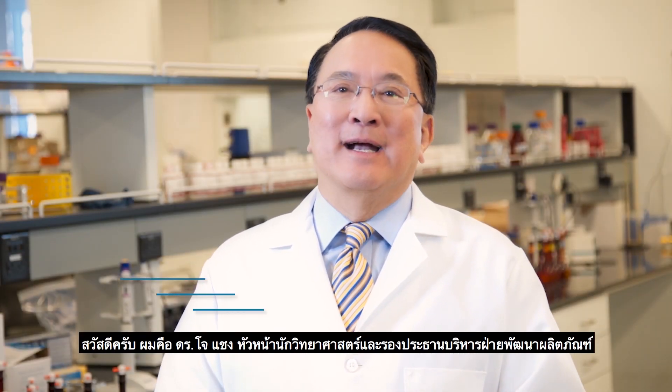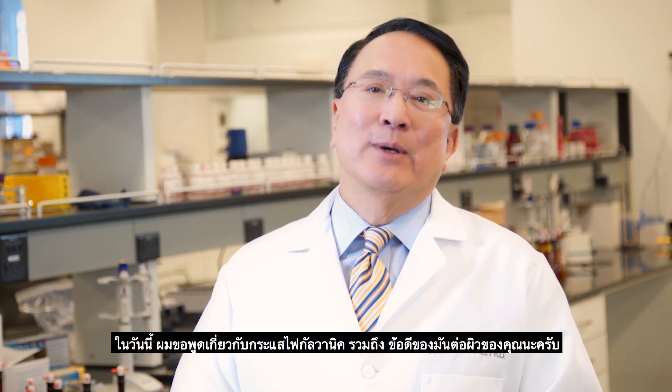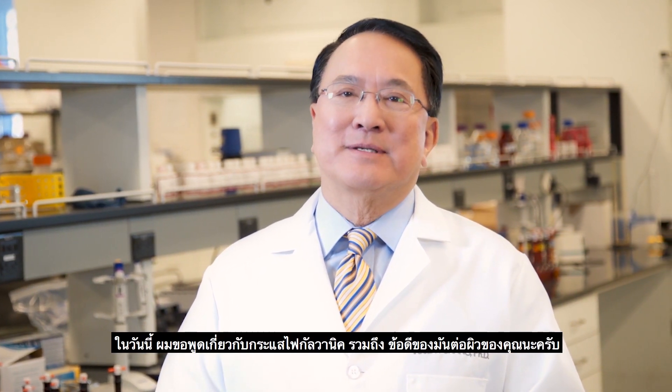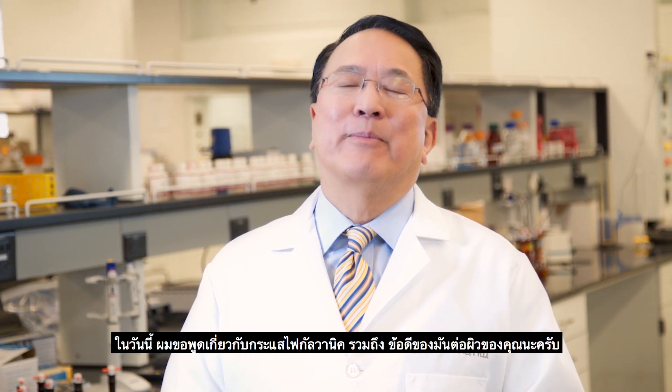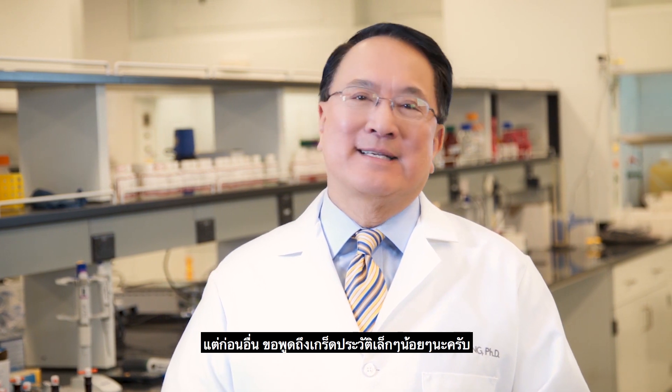Hi, my name is Dr. Joe Chang. I'm Nu Skin's Chief Scientific Officer and head of product development. Today I'd like to tell you a little bit about galvanic currents and some of the remarkable benefits they can actually have on your skin. But first, a quick history lesson.